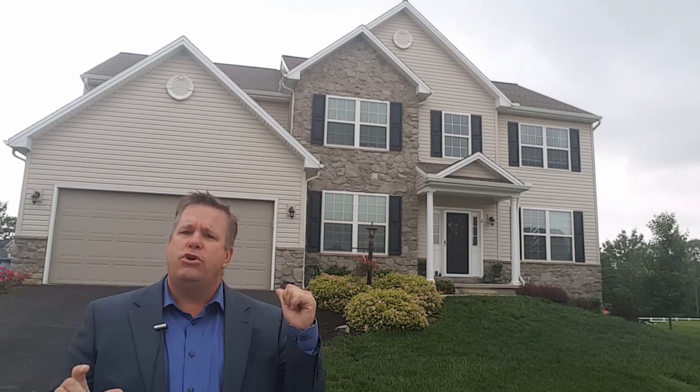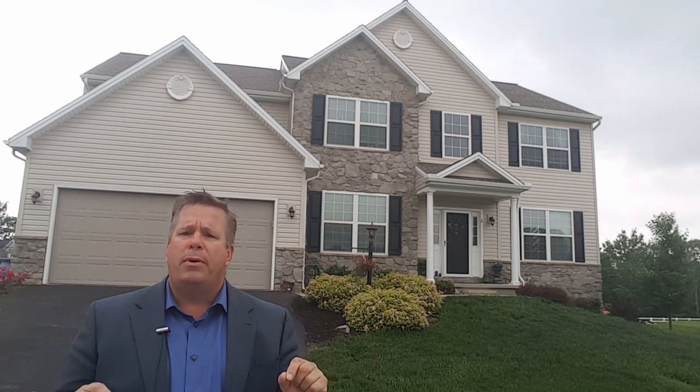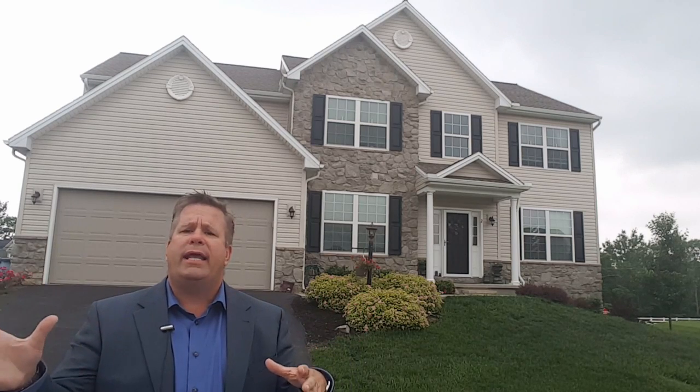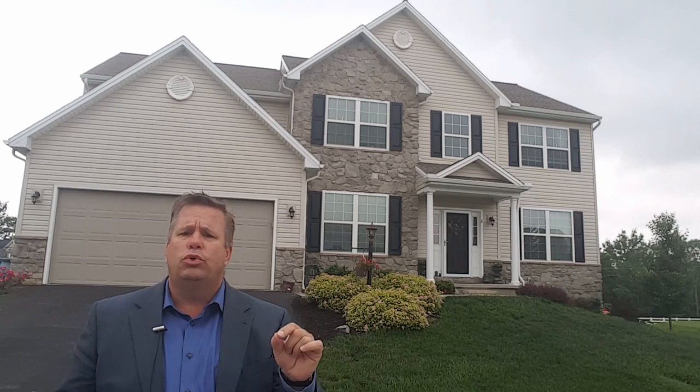This is our absolute newest listing coming on the market in just a couple days. Four bedrooms, two and a half baths, 3,000 square feet of beautiful living space, nine-foot ceilings, granite countertops. It's got the whole thing going for it. It's an absolute stunner.